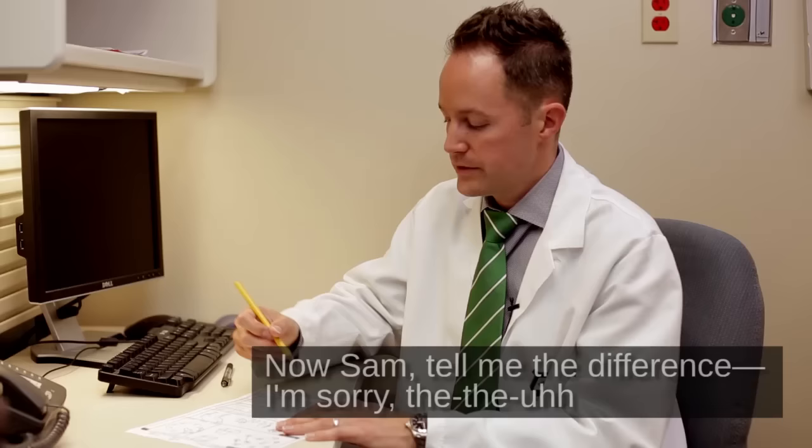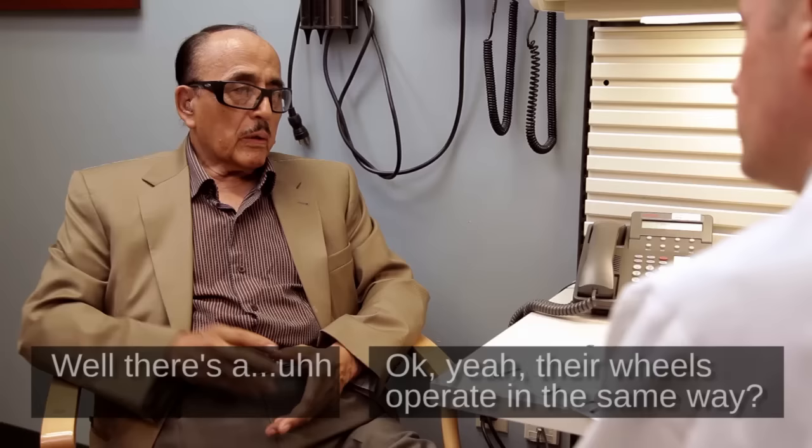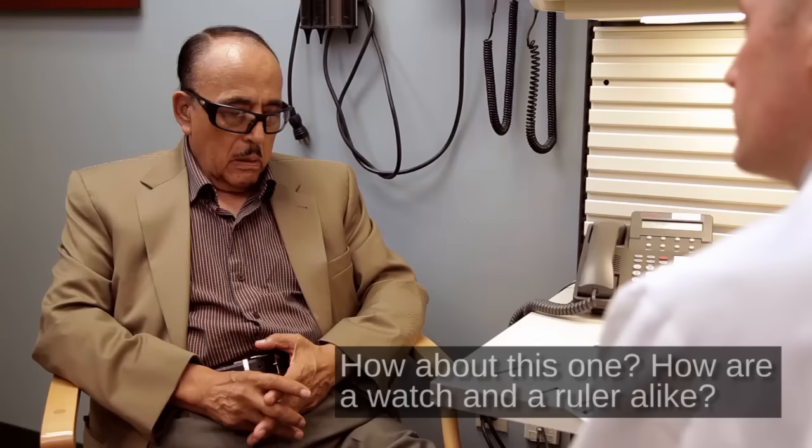Now, Sam, tell me how a banana and an orange are alike. They're both vegetables. A banana and an orange are both fruit. I mean fruit. Yeah, exactly. So now, how are a train and a bicycle alike? They both have wheels that operate in the same way. Okay. How are a watch and a ruler alike? They both measure. Okay.